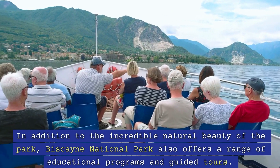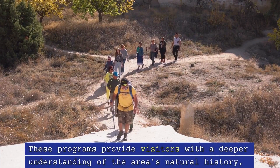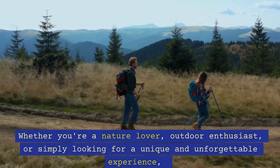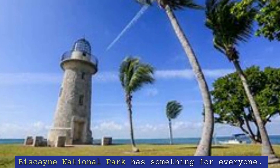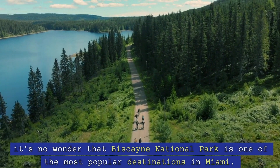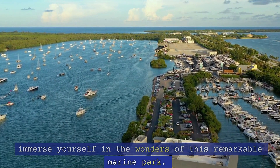In addition to the incredible natural beauty of the park, Biscayne National Park also offers a range of educational programs and guided tours. These programs provide visitors with a deeper understanding of the area's natural history, as well as the conservation efforts being made to preserve this unique ecosystem. Whether you're a nature lover, outdoor enthusiast, or simply looking for a unique and unforgettable experience, Biscayne National Park has something for everyone. With its stunning marine ecosystem, educational programs, and range of outdoor activities, it's no wonder that Biscayne National Park is one of the most popular destinations in Miami. Add this to your must-visit list and get ready to immerse yourself in the wonders of this remarkable marine park.